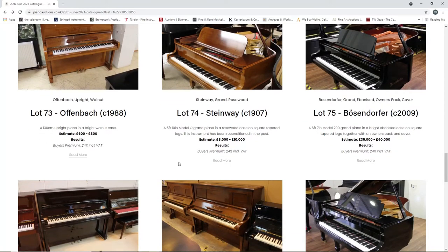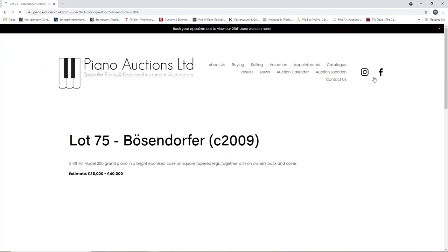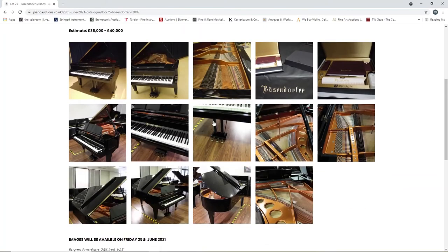A Steinway from 1987, eight to ten thousand. A Bösendorfer from 2009 - ooh - thirty-five to forty thousand. A six foot seven inch Model 200. That's a very expensive one there.